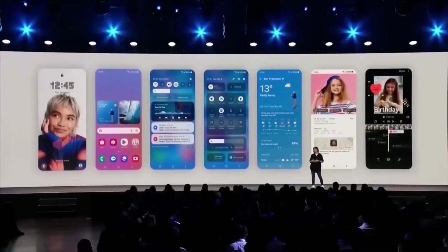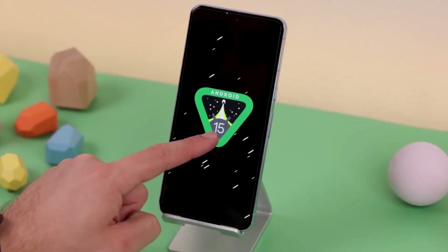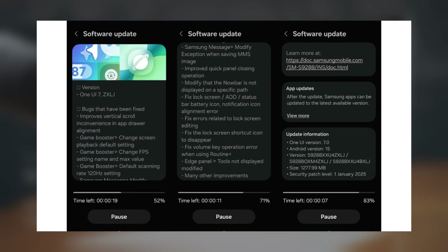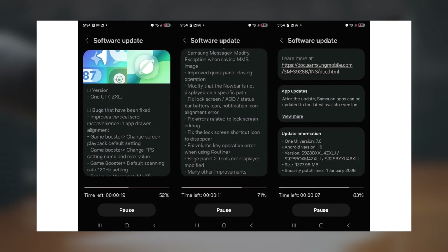For users in India and Poland, this is the second beta update, while participants in the original regions are now receiving their third beta update. This latest beta update has started rolling out in Germany, and it's already live in the UK, India, and Poland.